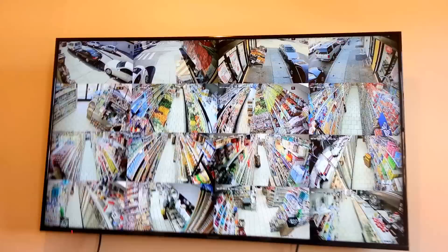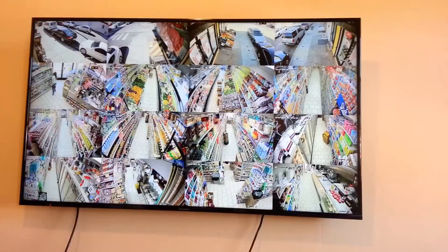As you can see, it's a perfectly clear picture on every camera with no delay — unlike what you would often experience with IP cameras. Just to show you how amazing the quality is, let's pull up one of the cameras.